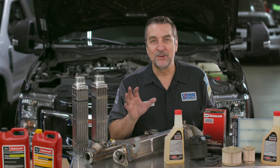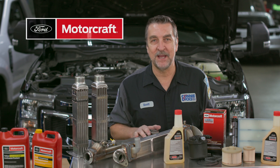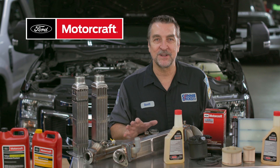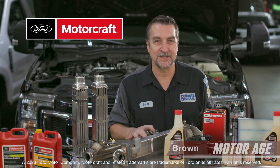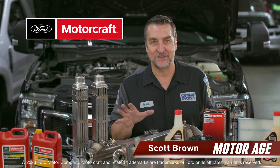In conclusion, your best move is to use the parts designed, built, and tested by the same manufacturer that designed the vehicle, since you'll be able to take advantage of the continuous improvements being applied to Motorcraft parts. I hope you found this video informative and thanks for watching.